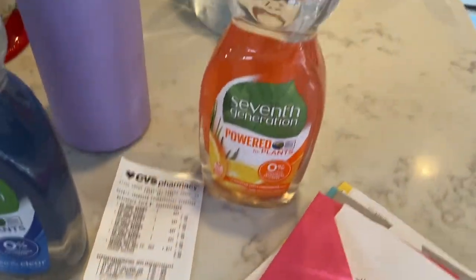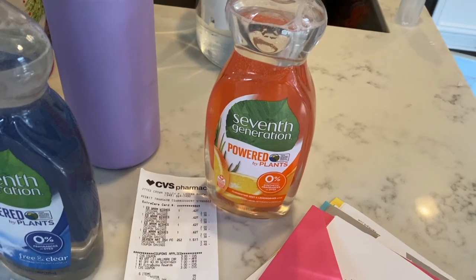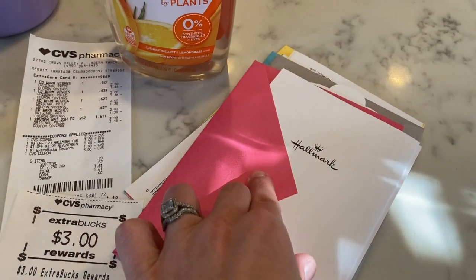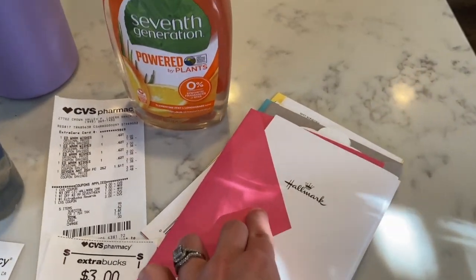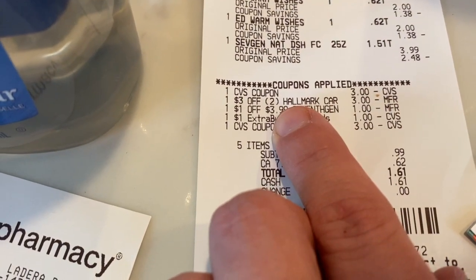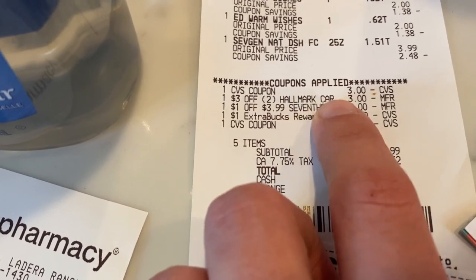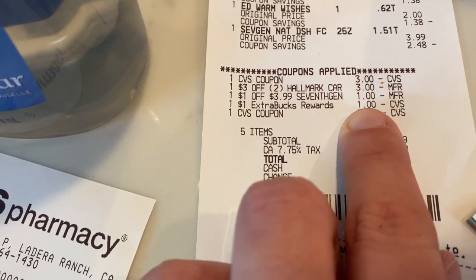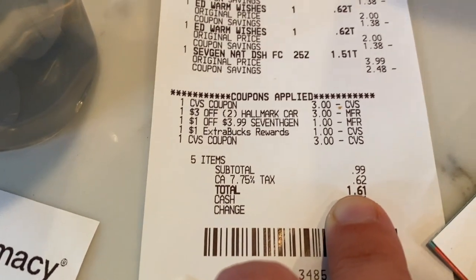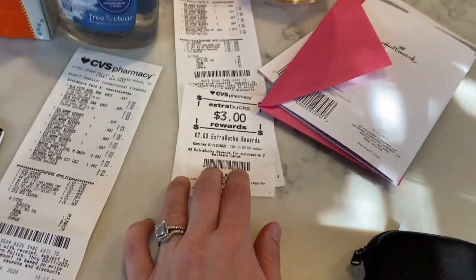And then my last transaction, I did the Seventh Generation again because I had another dollar off for the Seventh Generation dish soap. And then I also did the cards again — so again they are two for four, you buy three and you get a $3 extra care buck. And then I had a CRT. So here is the Hallmark CRT — it's a three off two. And then I had a dollar off Seventh Generation. And then I had $3 in extra care bucks, $1, and $3. So my subtotal was 99 cents and I paid a dollar and 61 cents, and got back $3 in extra care bucks.